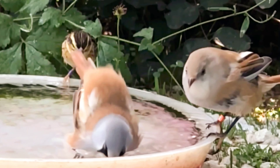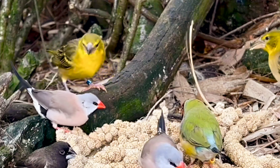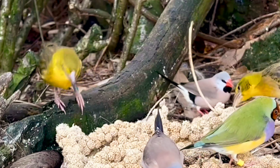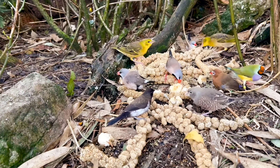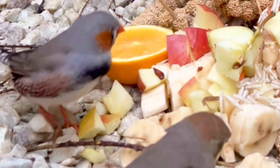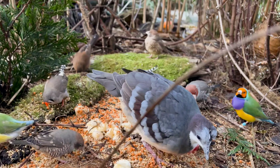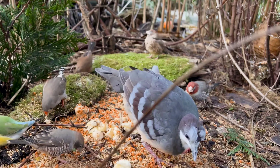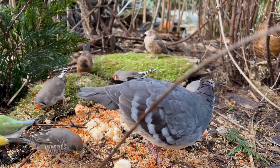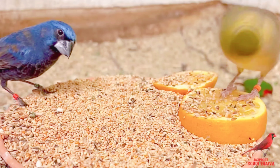Most of the species he keeps are finches and softbills. The smallest is the orange-breasted waxbill, measuring 9 cm, and the largest would be the white-cheeked turaco, measuring 43 cm. His main goal with the species he keeps is making sure that they continue to breed so numbers in the aviary are consistent. Many of these species are getting harder and harder to find, so having a good breeding program is essential to establish bloodlines for future generations.